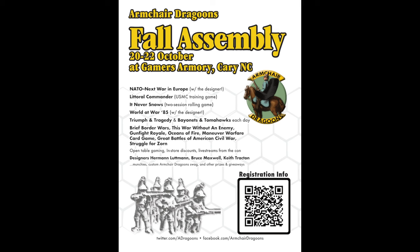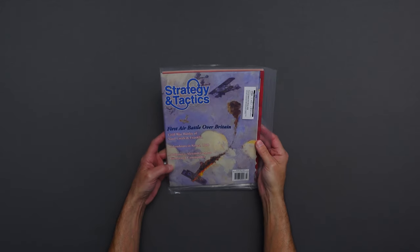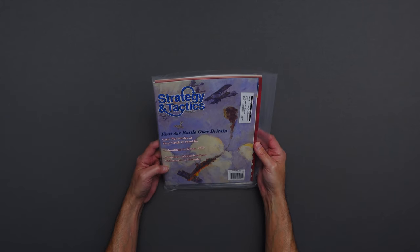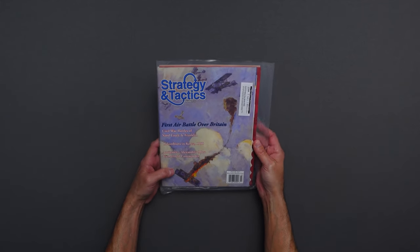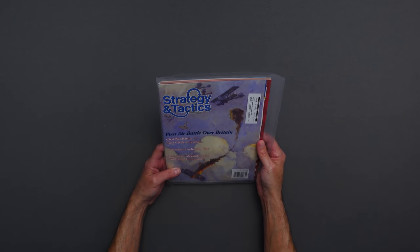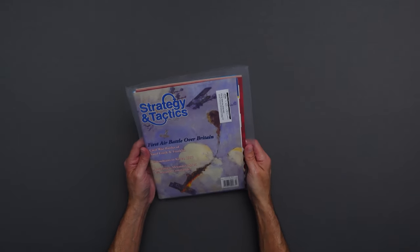So I mentioned loot — let's take a look at that now. I'll jump over to the game table and show you what I picked up at the Fall Assembly. First up is Strategy and Tactics number 255. This was one of the freebies I picked up from the take-and-trade table. I grabbed it because it covers Civil War Battles of Sand Creek and Franklin. I always love Civil War games, and the price was right — I couldn't refuse.